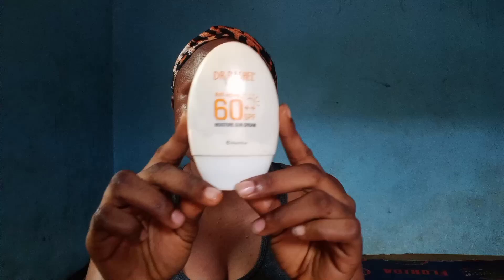I'm going to tell you the name — the sun is kind of reflecting here so you may not be able to see it very well. Let me show you so you can see it clearly. This is Dr. Rashid sunscreen. It comes in different forms — you'll see Dr. Rashid this one, Dr. Rashid that one. This one is anti-aging, and this one is a moisture sun cream.